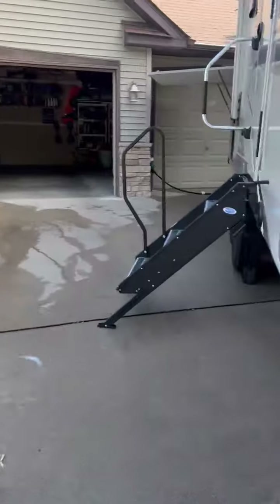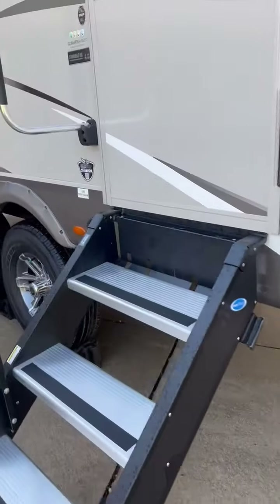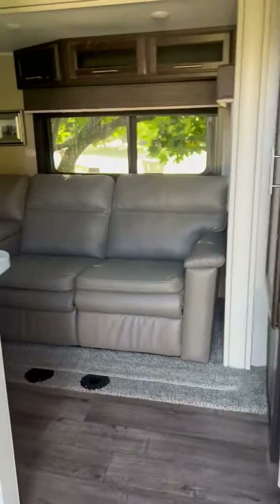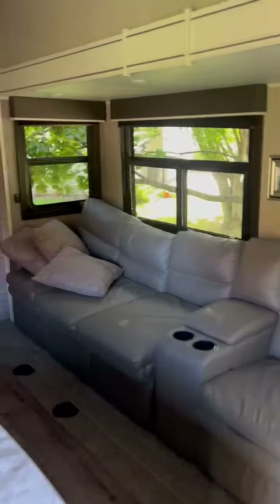Let's go back inside. It's got a nice staircase built in that folds inside the camper. Very nice.